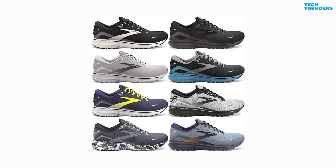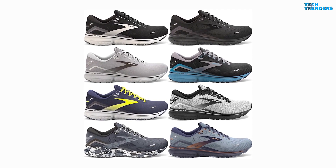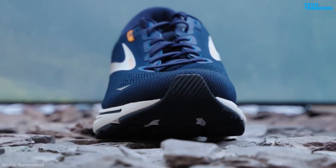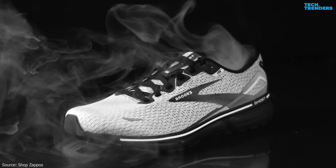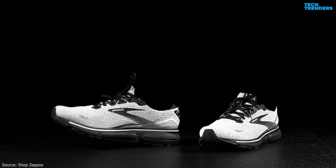The Ghost 15 may come with updated aesthetics, color options, and design elements, enhancing its visual appeal. While weight can vary based on shoe size, the Ghost 15 is generally designed to be lightweight and responsive, making it suitable for both daily training and longer runs. Brooks often provides wide-width options for their shoes, including the Ghost series, catering to individuals with wider feet.